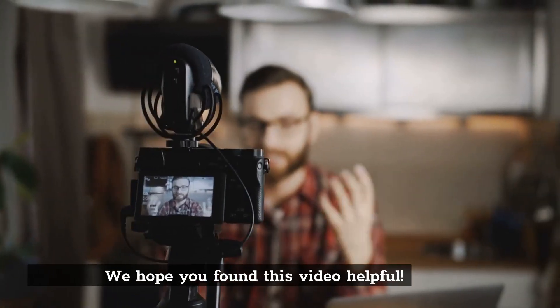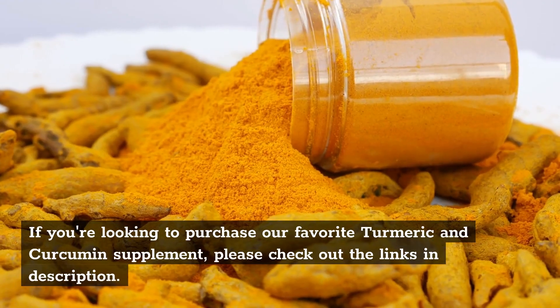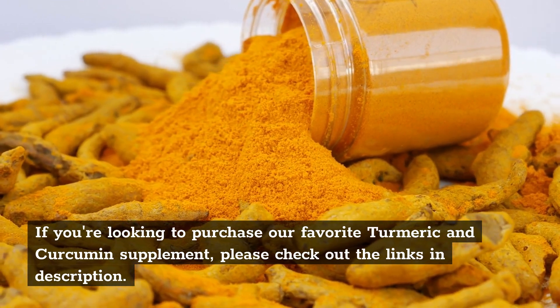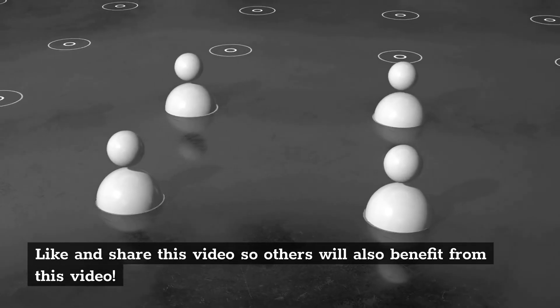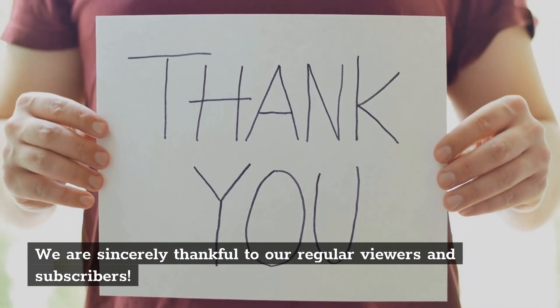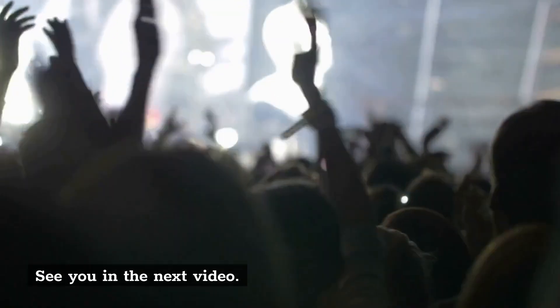We hope you found this video helpful. If you're looking to purchase our favorite turmeric and curcumin supplement, please check out the links in the description. Like and share this video so others will also benefit. We are sincerely thankful to our regular viewers and subscribers. See you in the next video.